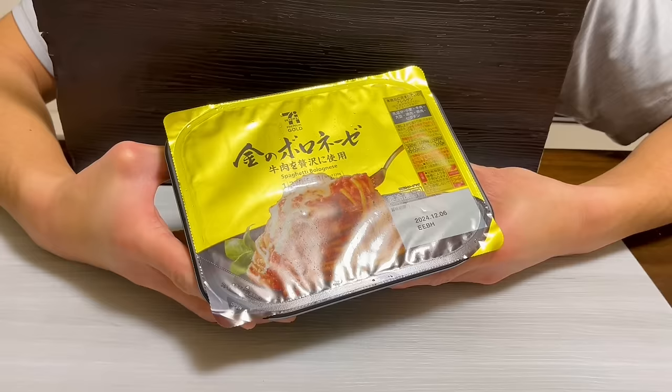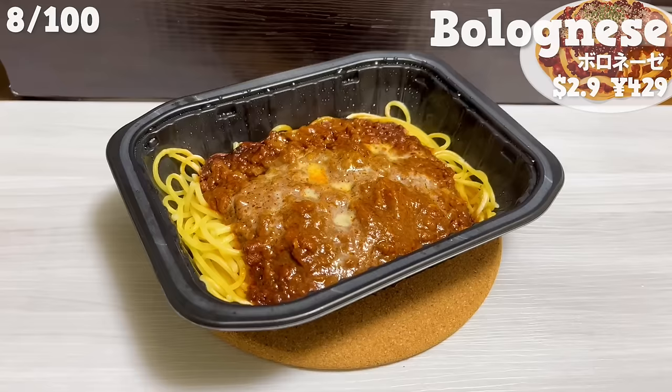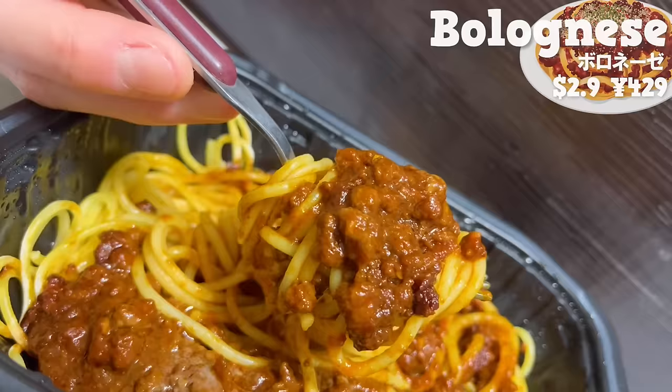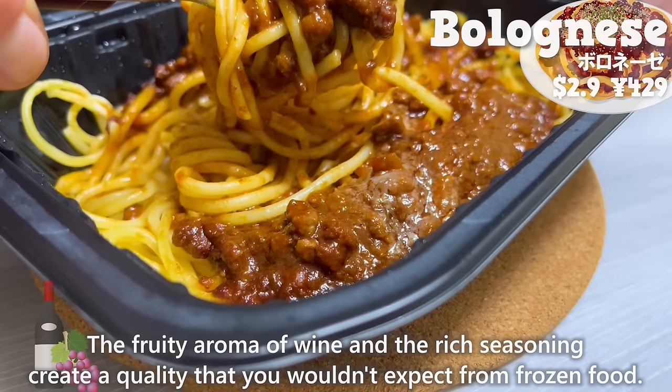Next up is spaghetti bolognese. It has a nice aroma of tomatoes and cheese. There is plenty of coarsely ground beef, making it satisfying to eat. The fruity aroma of wine and the rich seasoning create a quality that you wouldn't expect from frozen food.